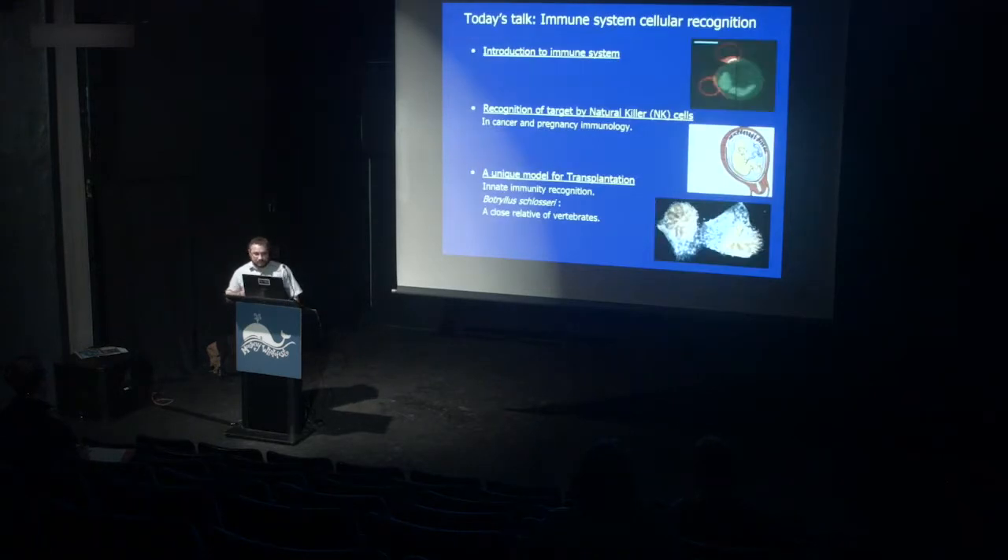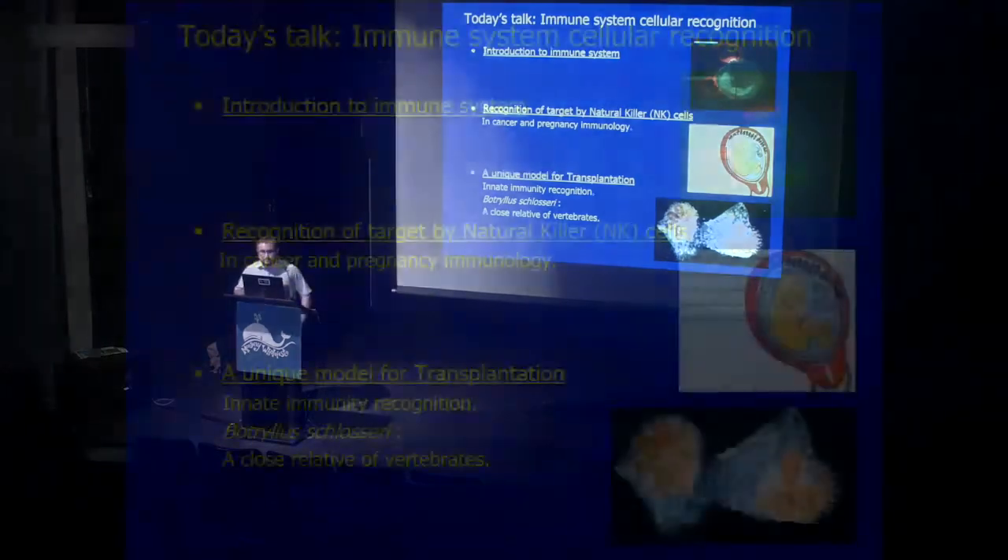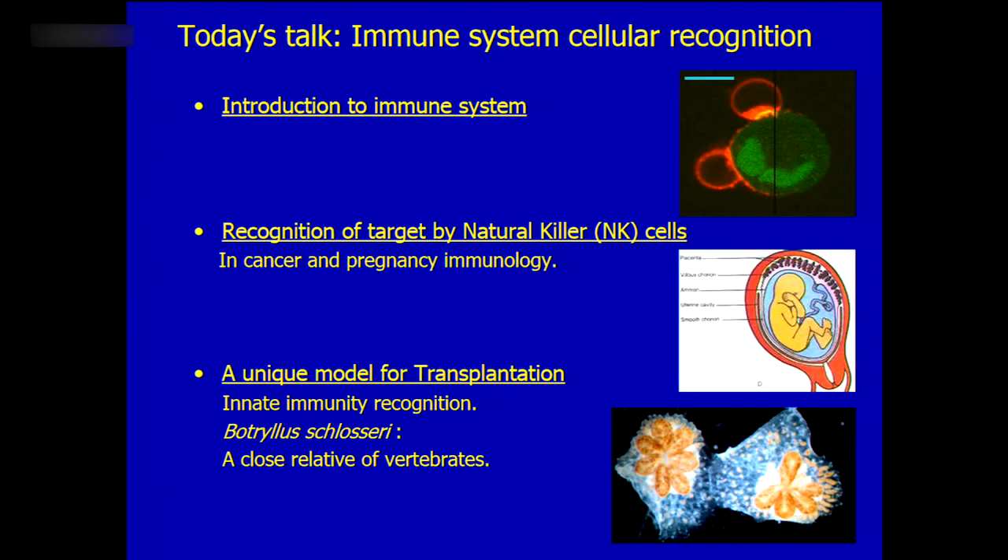So, what am I going to talk to you about today? First, I'm going to give you an introduction to the immune system so you can understand everything we're talking about. Then I will be talking about my research during my PhD, where I worked on natural killer cells in cancer and pregnancy immunology, and how this research led me to a unique model for transplantation — the Botryllus schlosseri — a tunicate or sea squirt, as you may know it.